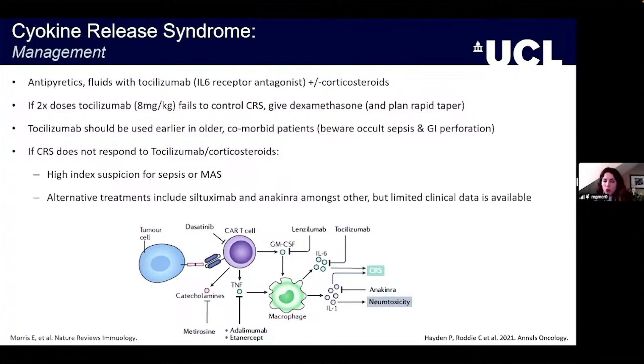We tend to use tocilizumab earlier in older and comorbid patients, while always being mindful that it increases the risk of infection — so occult sepsis should be considered, and there are very rare cases of GI perforation. If CRS doesn't respond to conventional tools, we need to consider alternatives beyond sepsis, including macrophage activation syndrome or IEC-HLH.